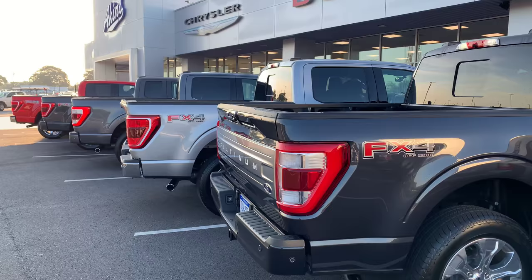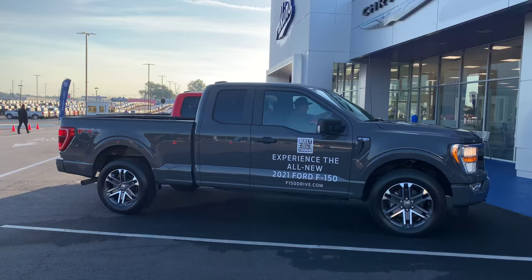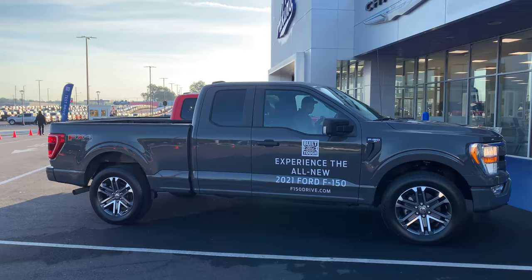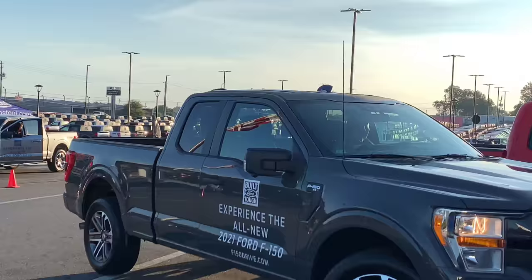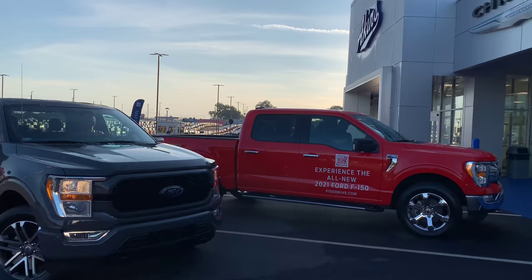You can definitely tell there's the carbonized gray — three down. It's definitely darker than the Leadfoot. Carbonized gray has replaced Magnetic — I've got to get that in my head. There's Leadfoot, and then there's your carbonized gray. You get to see them out here in all the sunlight. And then the tried and true Race Red.